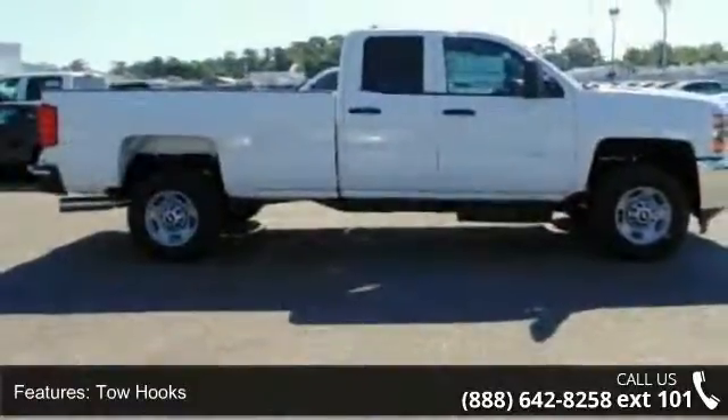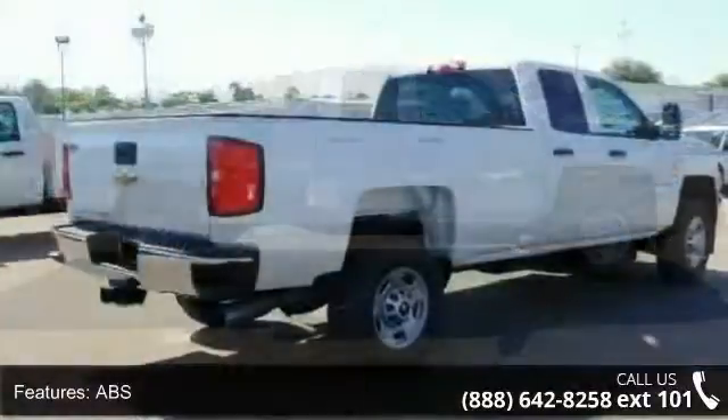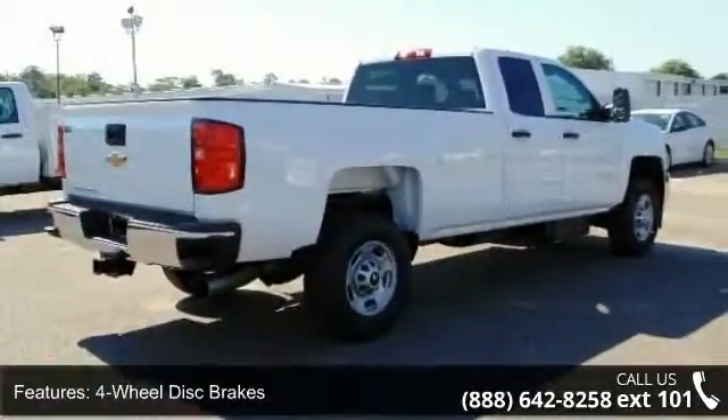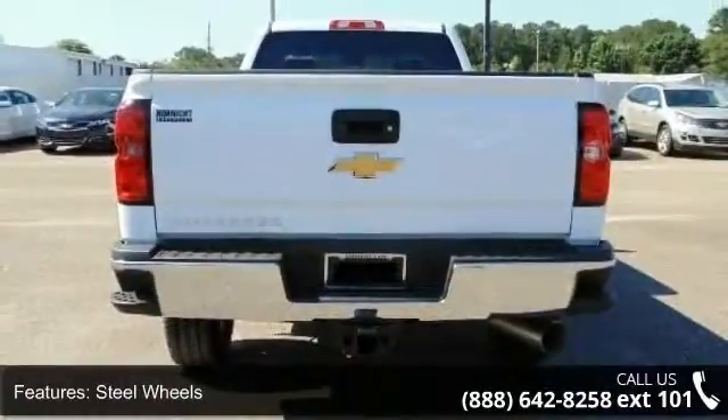Some of the top features included with this vehicle are steel wheels, front-side airbag, stability control, passenger airbag, auxiliary audio input, driver airbag, traction control, AM FM stereo, and 4-wheel disc brakes.